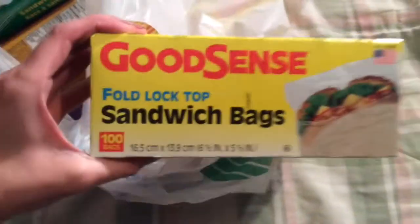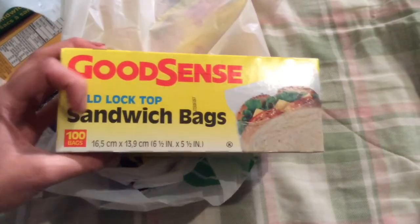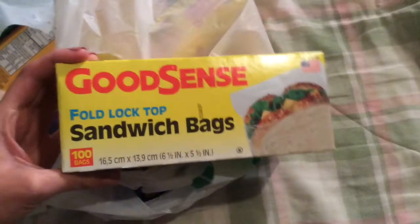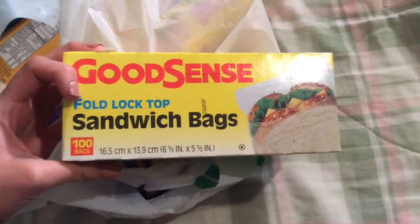This Good Sense sandwich bags, the fold lock top — you get 100 for a dollar, made in USA. I think you can find better deals on these at regular grocery stores, but okay.